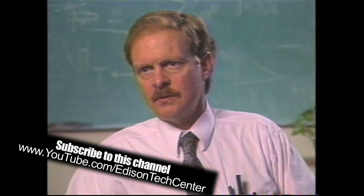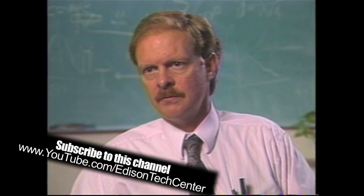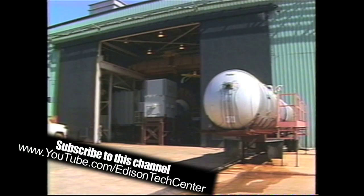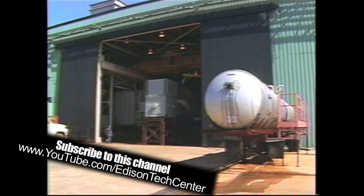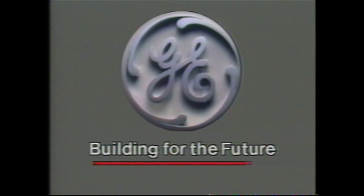The 9F gas turbine is a 1.2 scale-up of the 7F design for power generation in the 50 hertz market. The 7F prototype factory test is the best means of verifying the 9F design prior to a field test of that unit. GE committed to building for the future.